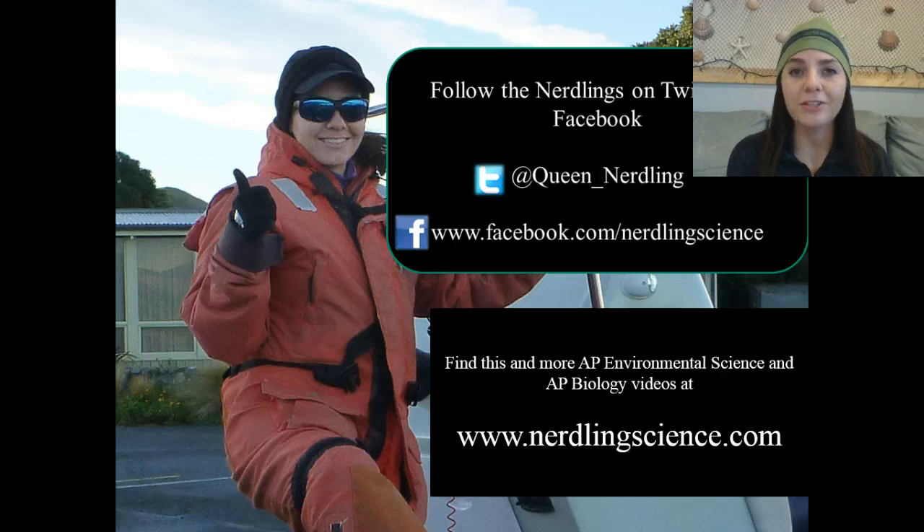I hope you learned a little bit about renewable energy resources. You can rewatch this video or others for AP Environmental Science on my website at www.nerdlingscience.com. This is the Queen Nerdling signing off for now — stay nerdy till next time.